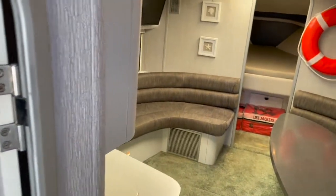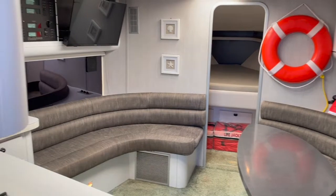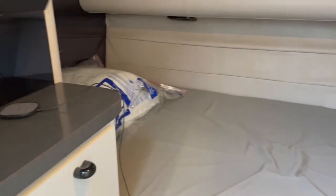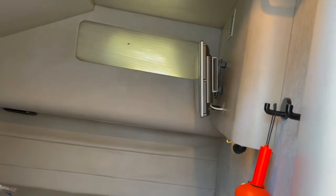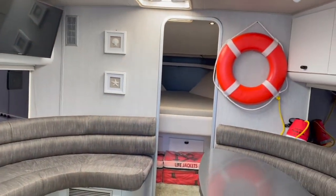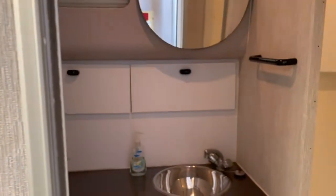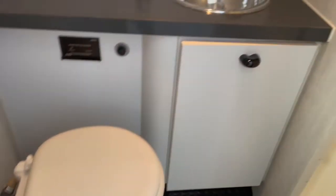Not too many stairs. So to port, you're going to find an aft cabin. It looks a little dark today because the blinds are closed, but it does have lots of storage, storage underneath, and its own TV. If you go to starboard, you're going to find an enclosed head. It is electric, and there's a separate shower stall that is pretty big.